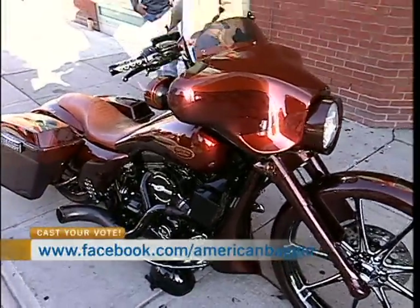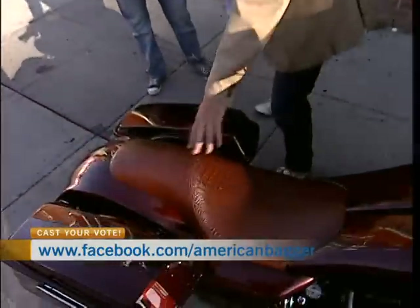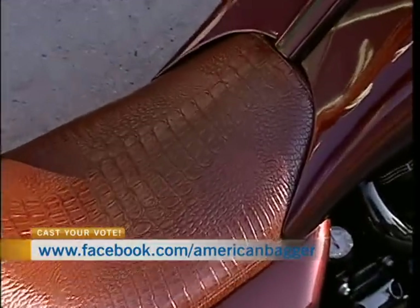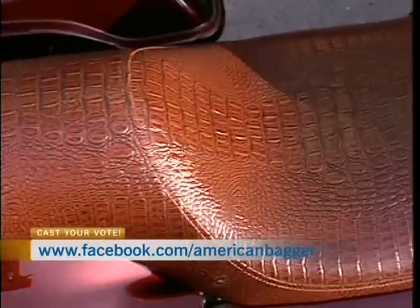The first thing that caught my eye besides the actual bike itself overall was the seat. Tell me about this seat. It's actually a fake alligator skin seat. I did look at the real stuff, but it's very uncomfortable. I imagine it would be, but that's pretty good looking anyway.